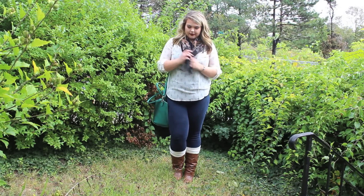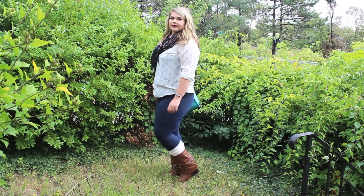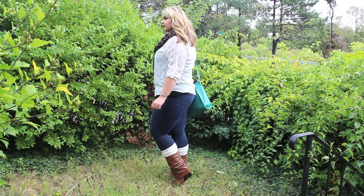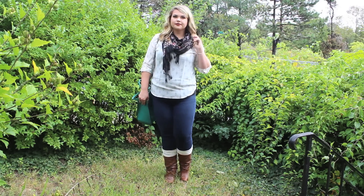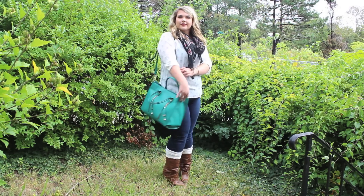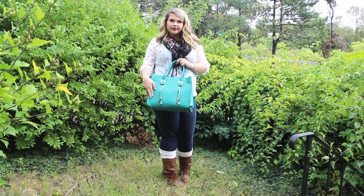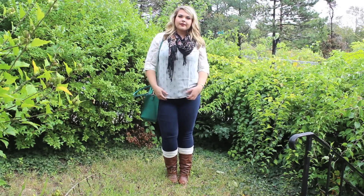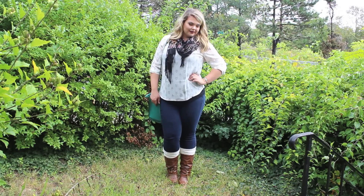Alright guys, so as you can see, I'm wearing an outfit that's a little bit more on the casual side of chic, but I think it's still very fashion forward and comfortable to wear at the same time. Starting from the bottom up, I am wearing a favorite pair of boots. These are actually from last year from Forever 21 Plus. And I also took a pair of knee highs underneath them from Target that are off-white and match the blouse really nicely. So comfortable.